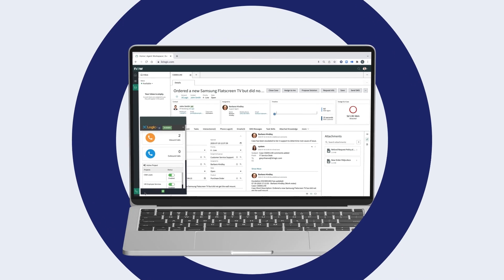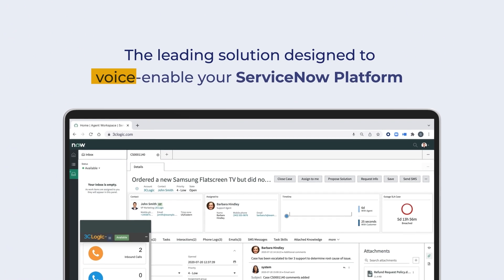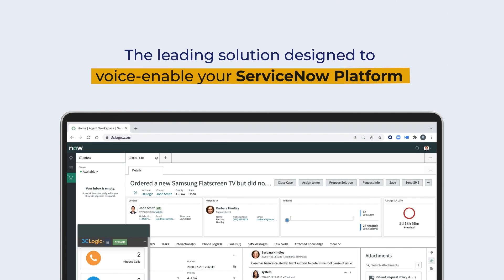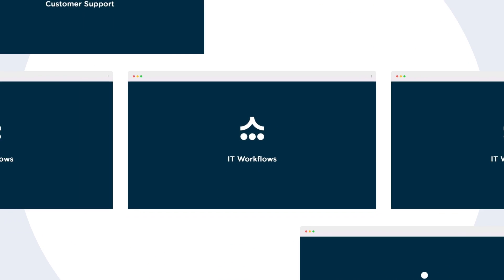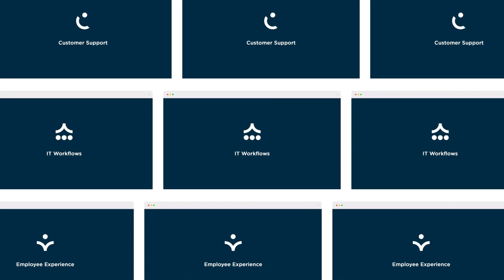This is 3C Logic, the leading solution designed to voice enable your ServiceNow platform so that you can better serve your customers or employees across IT, customer support, and HR service delivery.